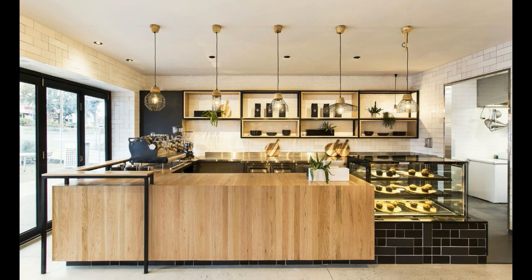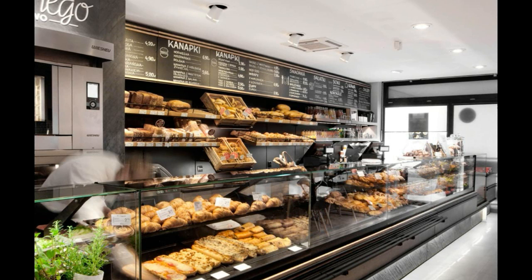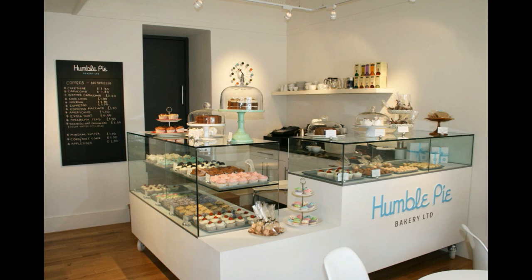Fourthly, lighting is crucial in creating a minimalist bakery interior design. Natural lighting can enhance the ambiance of the space and make it feel more open and airy. Consider using large windows or skylights to bring in natural light. Additionally, artificial lighting such as recessed lighting or pendant lights can help create a warm and inviting atmosphere.